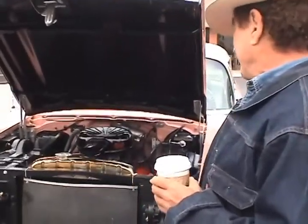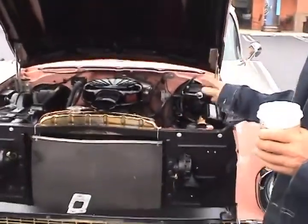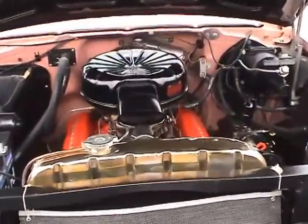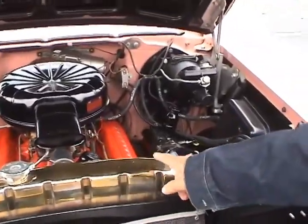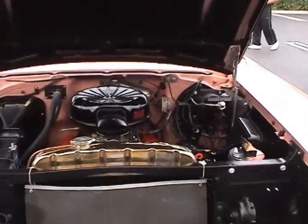It sure is. The rarest of colors, which is Canyon Coral. It's got the original engine in it — matching numbers. It's about as original as you can find a car. And this part is not original — this is an homage to my youth when we did this kind of stuff.